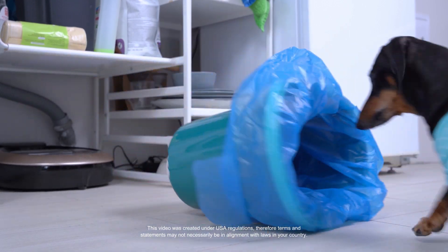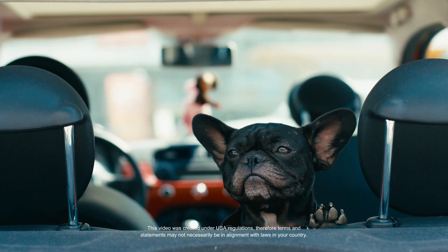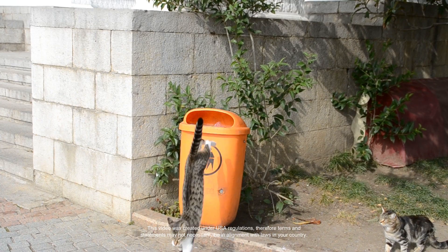It's not always easy to keep pets safe from the toxins they encounter in their daily environments. As toxins build up in the liver, they can have an impact on metabolism and digestion.